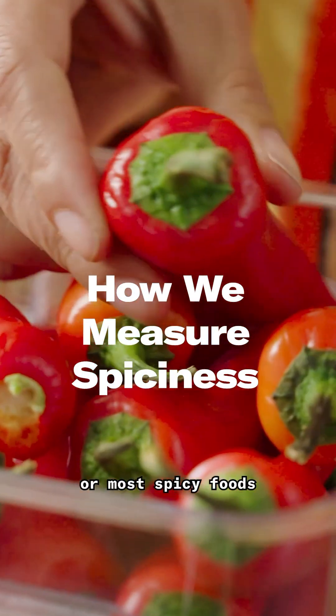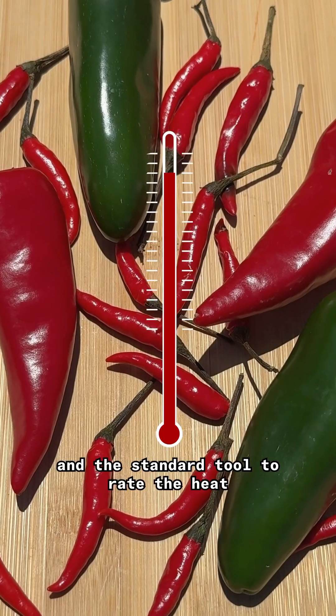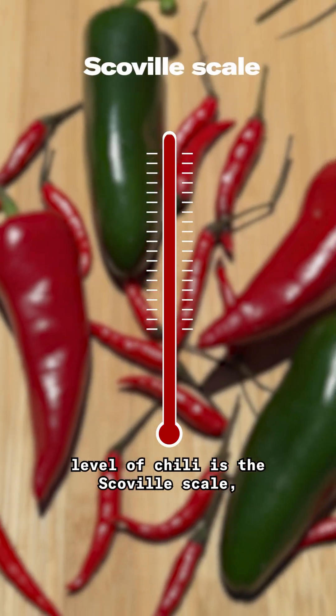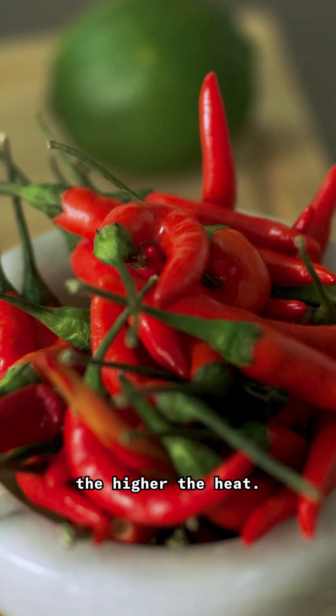That burn you get when you eat sambal or most spicy foods comes courtesy of the chili pepper. The standard tool to rate the heat level of a chili is the Scoville scale, which was first developed in 1912. It starts at zero and can get into the millions — the higher the number, the higher the heat.